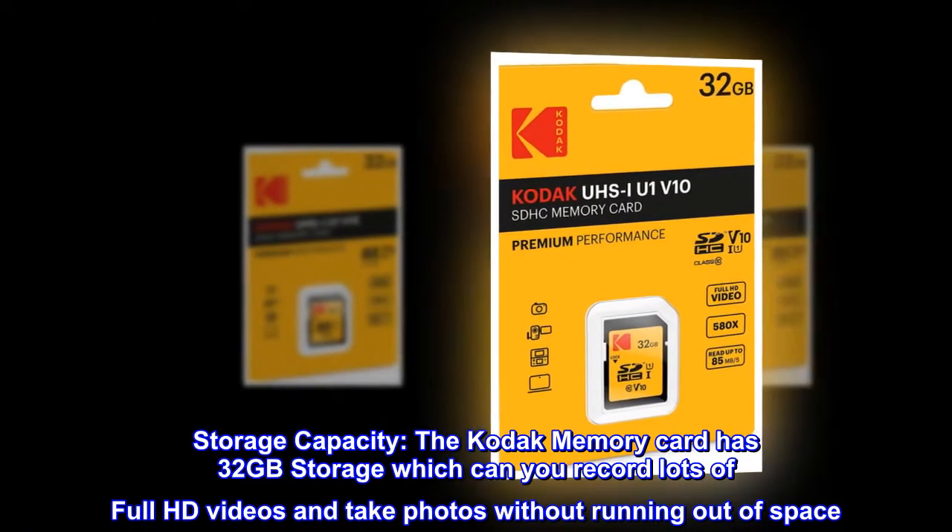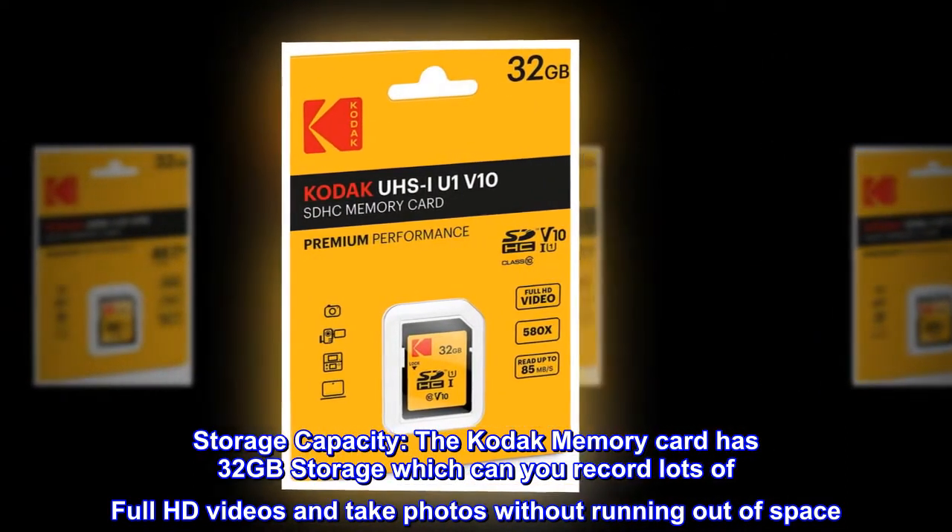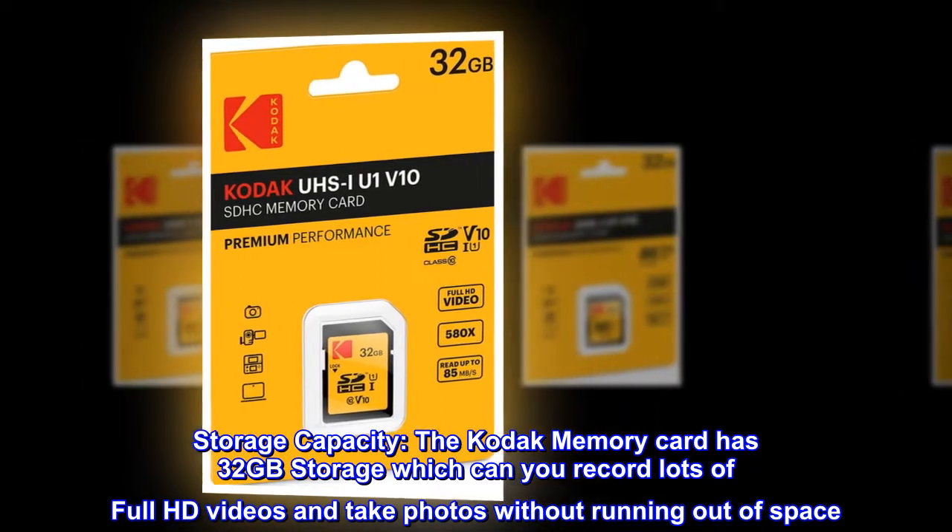The Kodak memory card has 32GB storage, which lets you record lots of Full HD videos and take photos without running out of space.